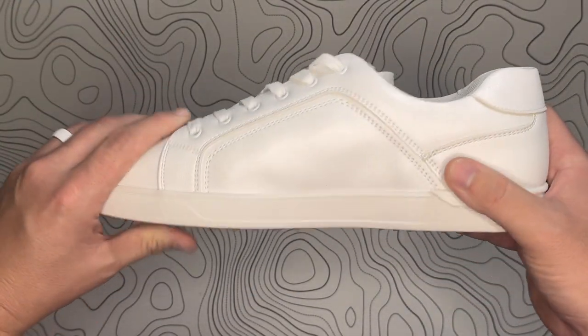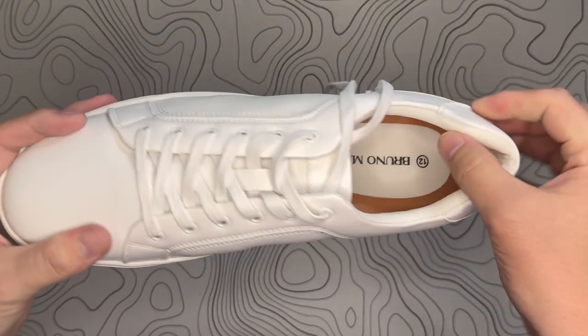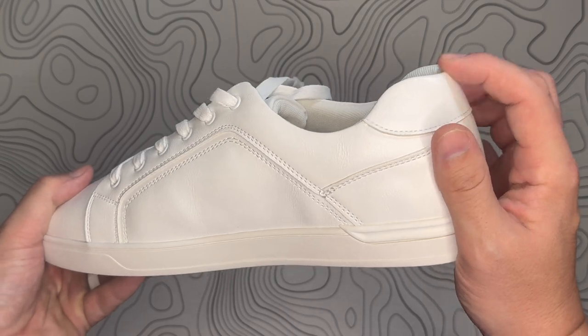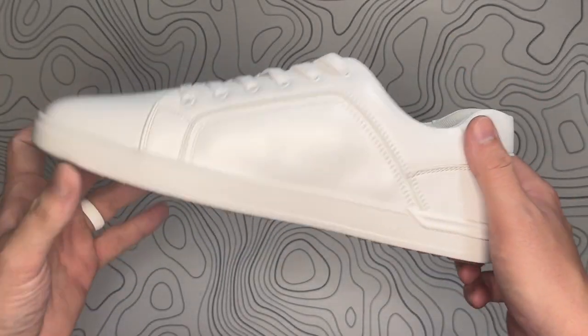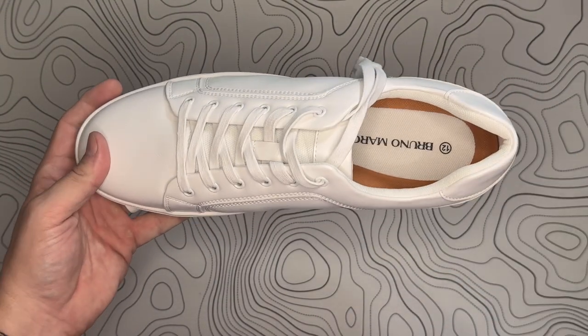The fit is spot on and they just feel great when you wear them — super comfortable. Not too stiff around the ankle. I know a lot of shoes like this dig into the back of the ankle. I love these white shoes. I'm psyched to wear them this winter and next summer.